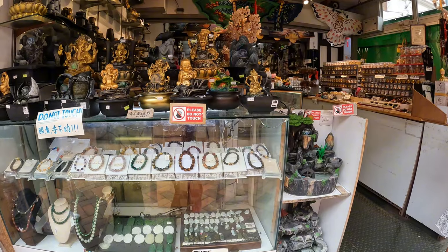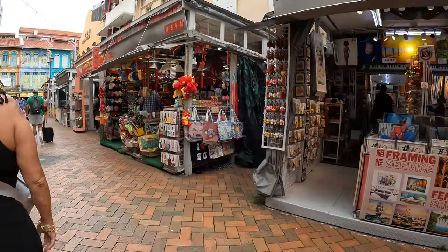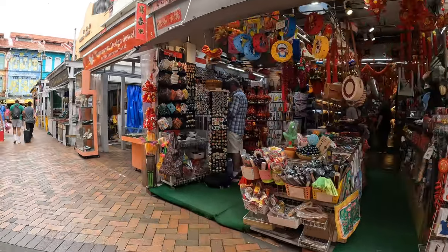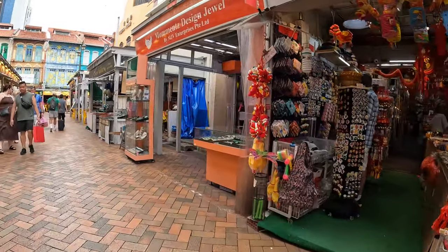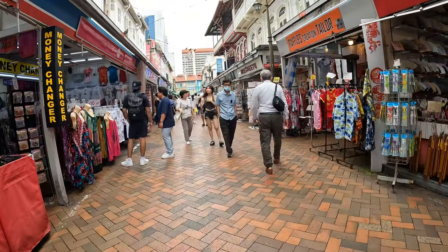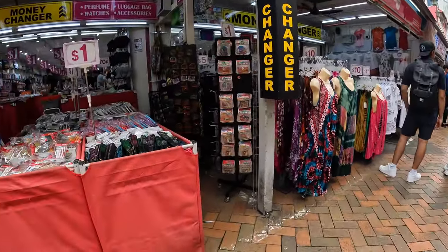You'll find yourself surrounded by a lively area filled with shops, restaurants, and historic sites. Alternatively, if you prefer a more direct route, you can always take a taxi — just let the driver know you'd like to go to Chinatown and they'll take you straight there. I hope this helps you reach Chinatown easily and enjoy all that this wonderful district has to offer.